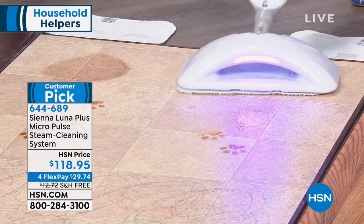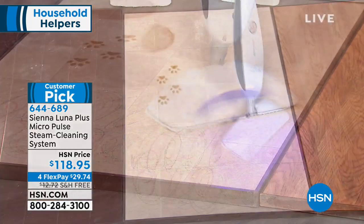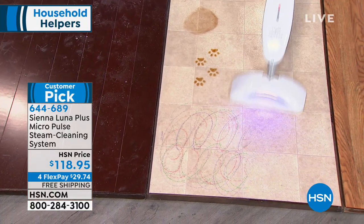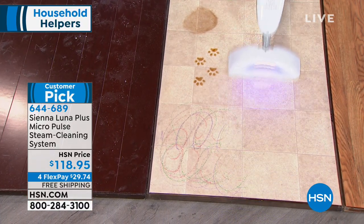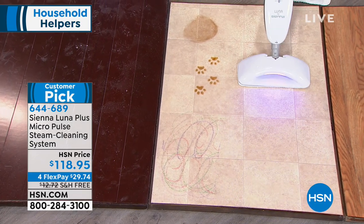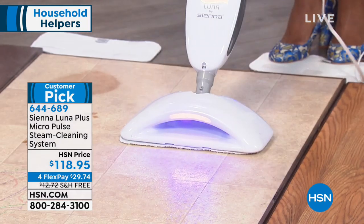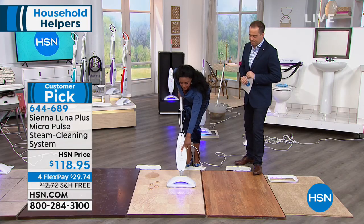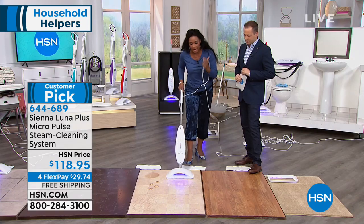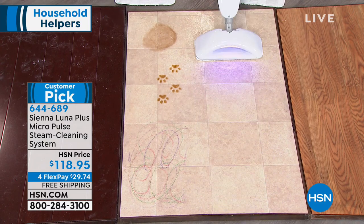It's breaking up grime, dirt, permanent marker, and crayon very quickly. Another giant feature is three different levels of cleaning. You have a soft-touch pad, and then there's scrub, mop, and dust — essentially high, medium, and low. When it's on scrub, you can power through the dirtiest floor.